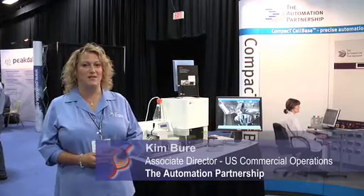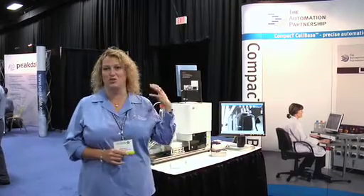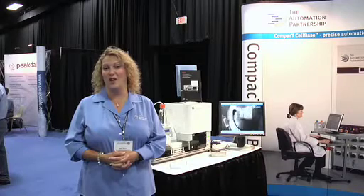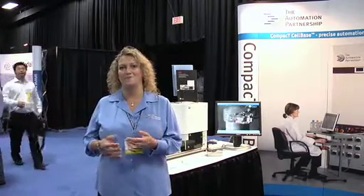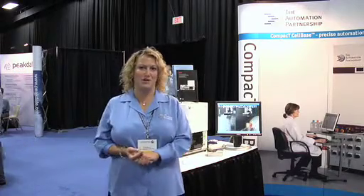We began with the automation of EPO production in the cell mates, and from that grew into creating the Select-T, which has 182 T175 flasks.